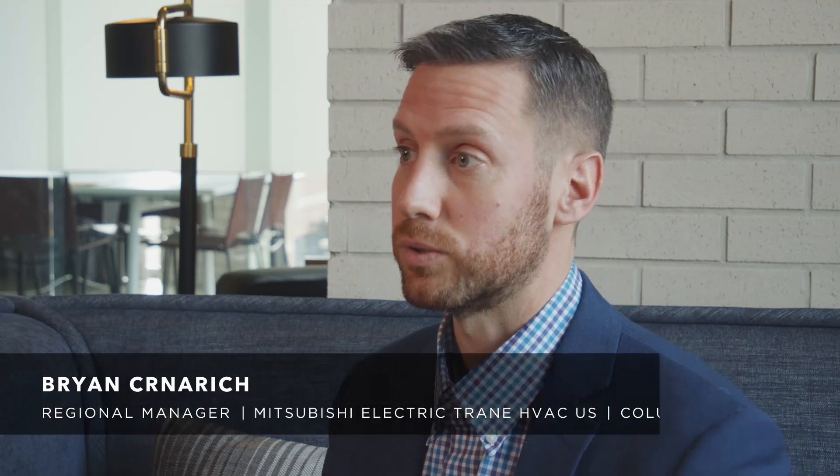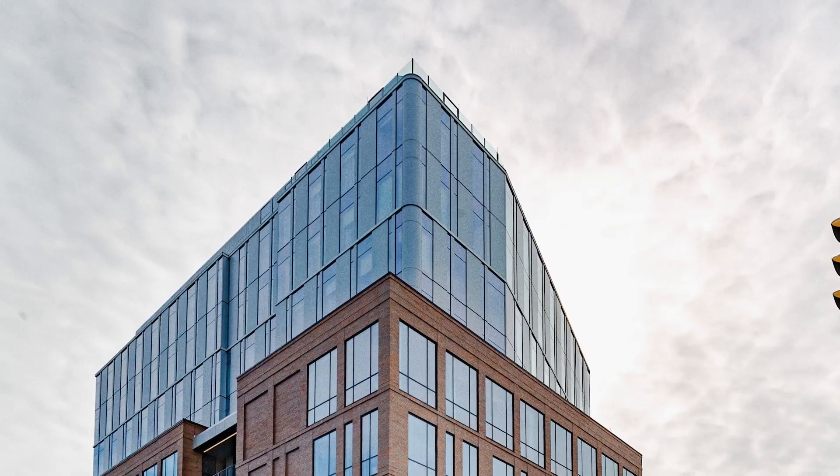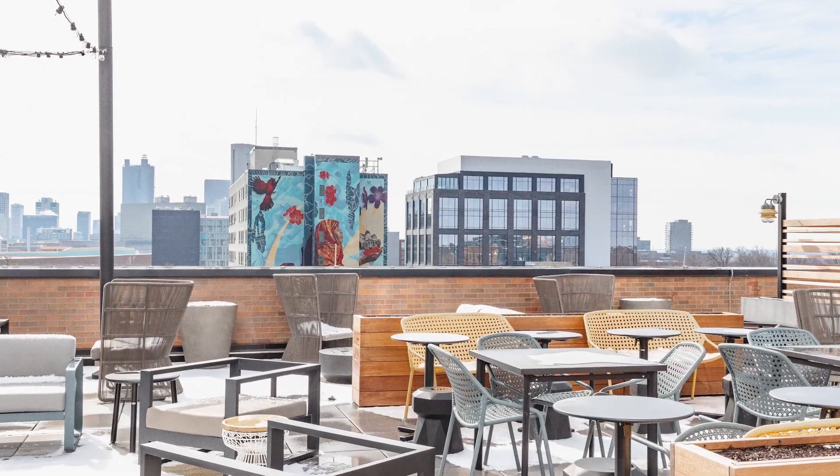This site is 10 stories, 150,000 square feet. There are four levels of hotel, three levels of Class A office space, retail, restaurant, and a parking garage. This is a quintessential mixed-use development site.